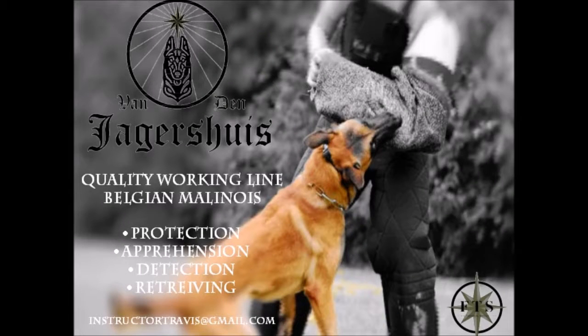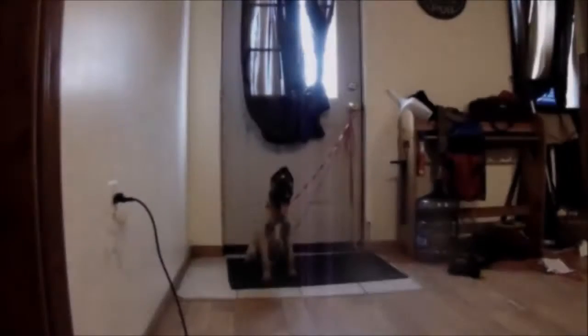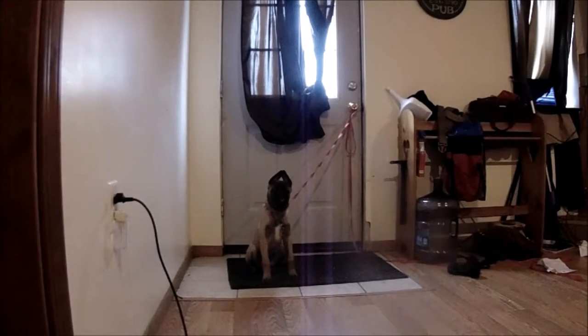Alright everybody, in this video I'm going to be showing Session 1 of Bark Training with Caffeine, also known as Cat. So she is the dog named Cat.